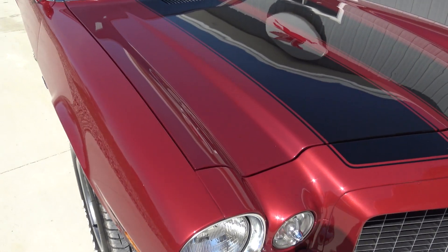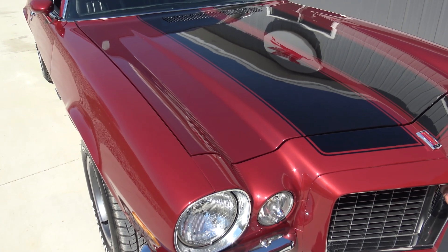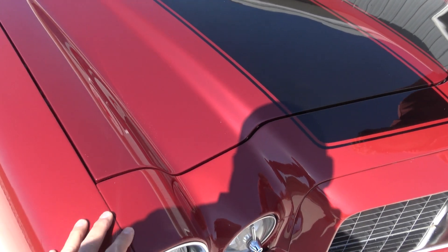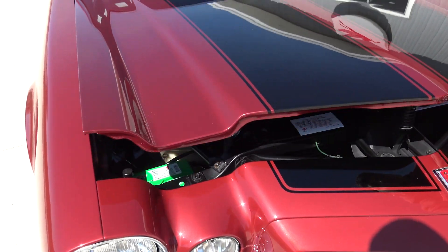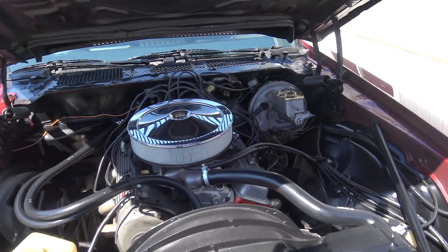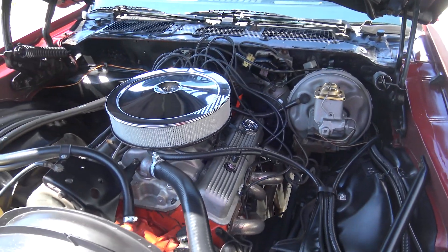As we come up closer to that paint guys, the paint is absolutely fantastic. It's that kind of dark red metallic. As we open up the hood, headers have been added.